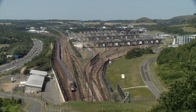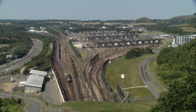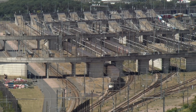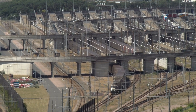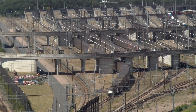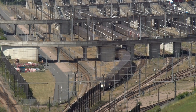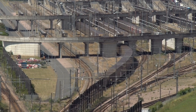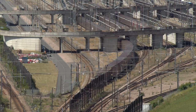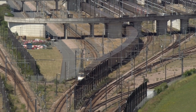We now move to the Eurotunnel terminal at Cheriton. A Le Shuttle passenger service departs from the terminal and heads for the tunnel entrance. These trains are worked in top-and-tail mode by Class 9 six-axle high-powered electric locomotives.